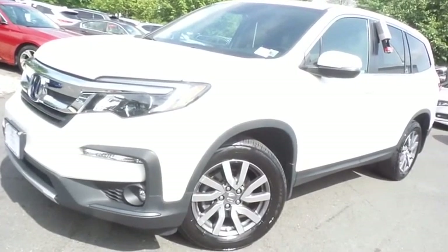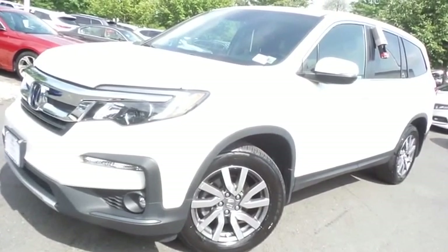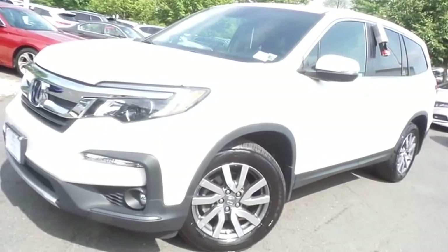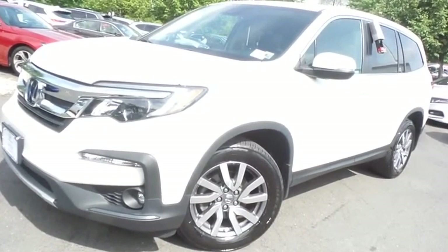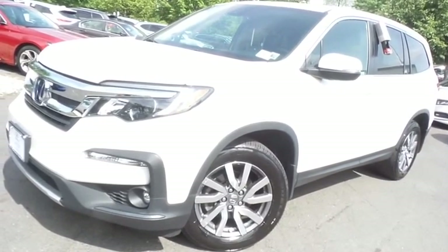Come down to Honda of Nanuet today and test drive this gorgeous 2019 certified pre-owned Honda Pilot EXL all-wheel drive with only 36,000 miles.